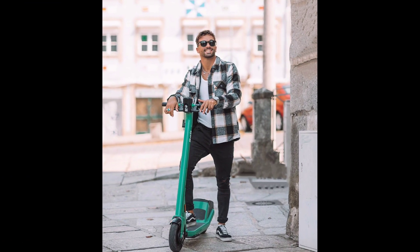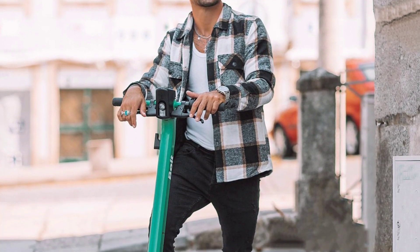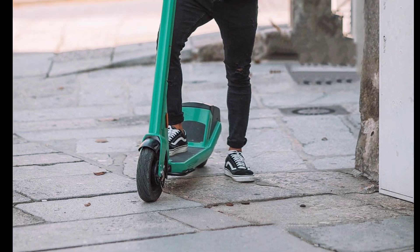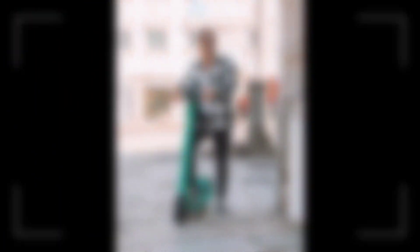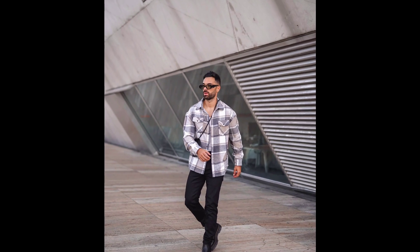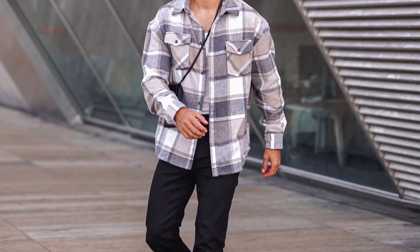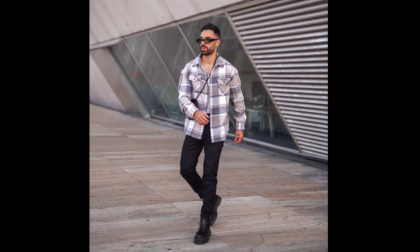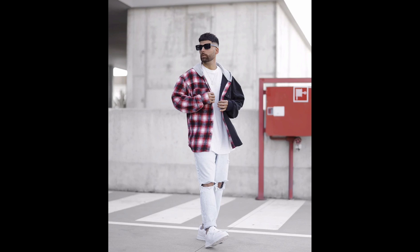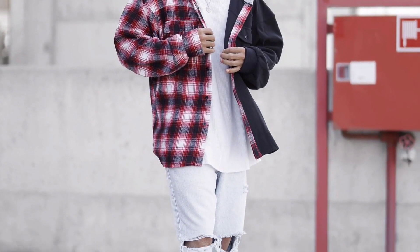For the next outfit you can try a white t-shirt worn with a white and green jacket with black jeans and black sneakers. For the next outfit you can try a white t-shirt worn with a white and light purple jacket with black jeans and black boots. For the next outfit you can try a white t-shirt worn with a multi-colors jacket with white jeans and white sneakers.